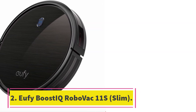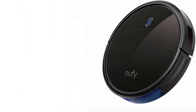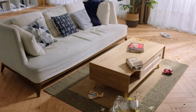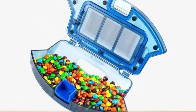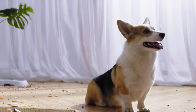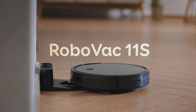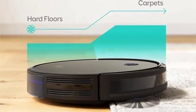Number 2: Eufy Boost IQ RoboVac 11S Slim. Eufy's robot vacuums have impressed me with their ability to pack efficient cleaning into a budget-friendly package. Despite being significantly cheaper than every other model we recommend, the 11S's dustbin is nearly the same capacity as the J7 Plus. The vacuum works well on hardwood and carpet, and it automatically returns to its station when it needs to recharge. Art director and long-hair cat mom Minha Khan loves this affordable robot vacuum because, at 2.85 inches tall, it's slim enough to slide under the couch. 'My cat tracks litter and sheds everywhere, so I love that the vacuum reaches areas my stick vacuum can't,' she explains.